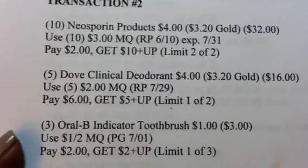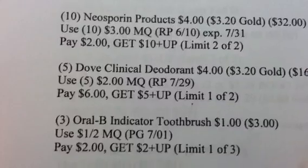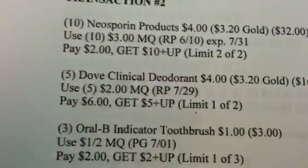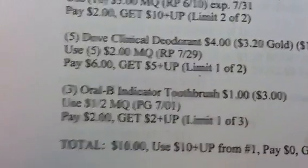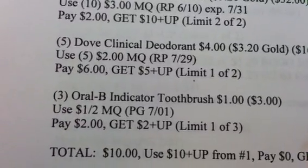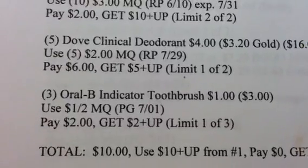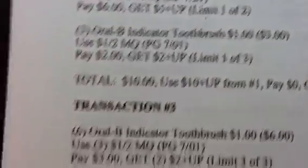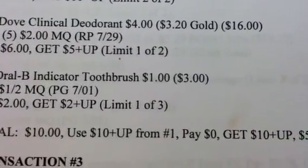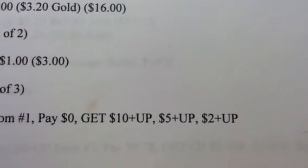Also in this transaction, I'm getting 5 of the Dove Clinical Deodorants at $4, $3.20 with your gold card. Use 5 of the $2 manufacturer coupons, pay $6, and get a $5 plus-up — limit 1 of 2. I'm also getting 3 of the Oral-B Indicator Toothbrushes at $1 each. Use a $1 off 2 manufacturer coupon, pay $2, and get a $2 plus-up — limit 1 of 3. My total for transaction 2 is going to be $10. I'll use the $10 plus-up from transaction 1, pay $0 out of pocket, and get back a $10, a $5, and a $2 plus-up.